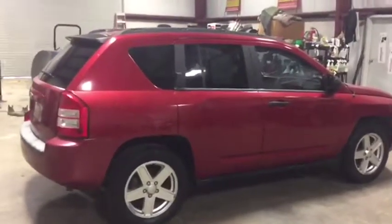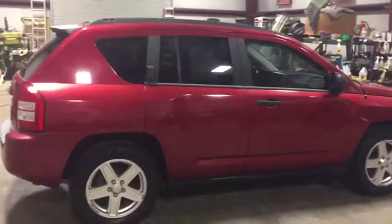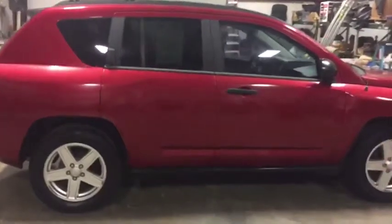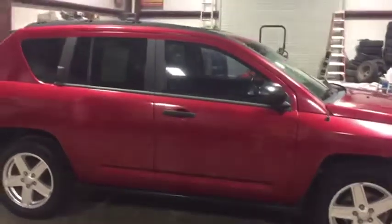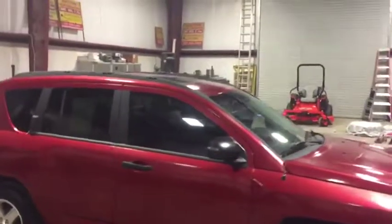Walking on the side here, you can see there's no major body damage on the passenger side to speak of. The car cranks up, runs, and has cold AC. It's a four-wheel drive with only 116,000 miles, and it's got that sunroof we talked about.